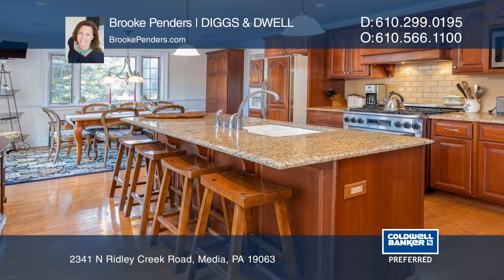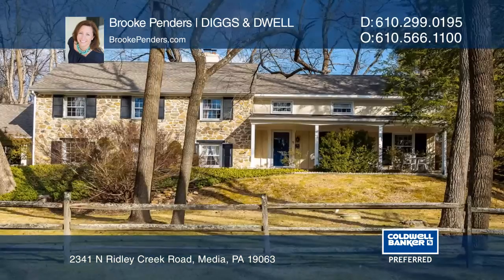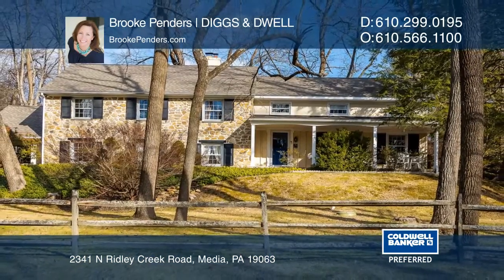The next levels include two full master suites plus three additional bedrooms and a hall bath. Want to know more? Call Brook Penders Diggs & Dwell today.